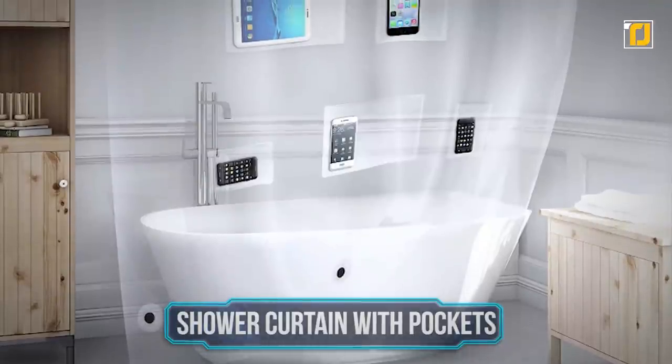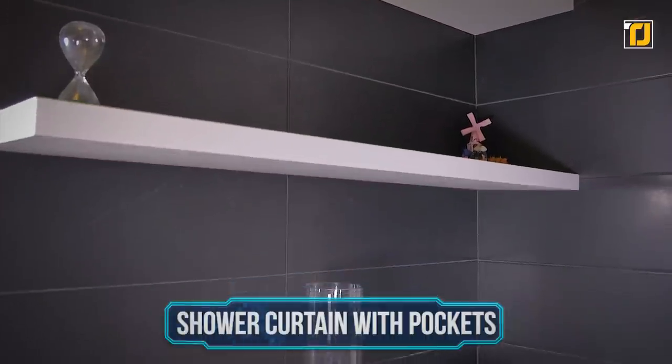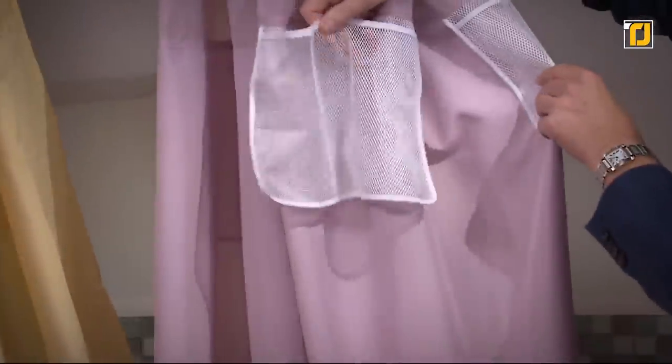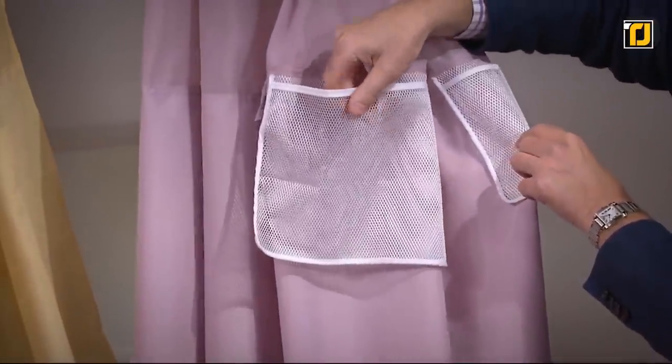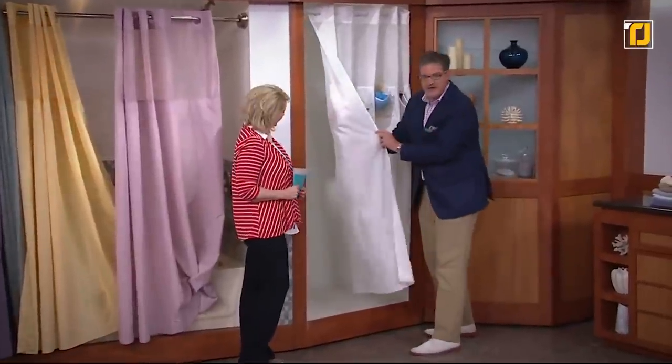Number 7: Shower Curtain with Pockets. Adding shelves or cabinets in a rented house, especially in a bathroom, is tricky and not an option for everyone. In a situation like that, you can opt for the shower curtain with pockets. It gives you extra space to organize and set up your bathroom essentials.